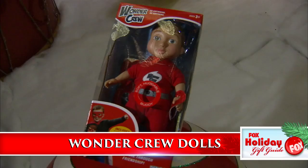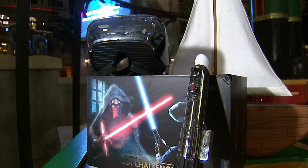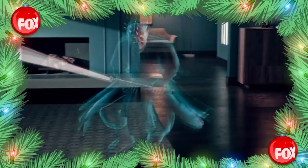Wonder Crew dolls are designed to help little boys see themselves as important, creative and strong. Designed by a therapist, they've got all the adventure of an action figure and the emotional connection of a stuffed animal. The folks at Lenovo just won gift-giving — Star Wars Jedi Challenges augmented reality immerses you in play. An AR headset, tracking beacon and lightsaber combine for hours of playtime. It really has to be experienced to be believed.